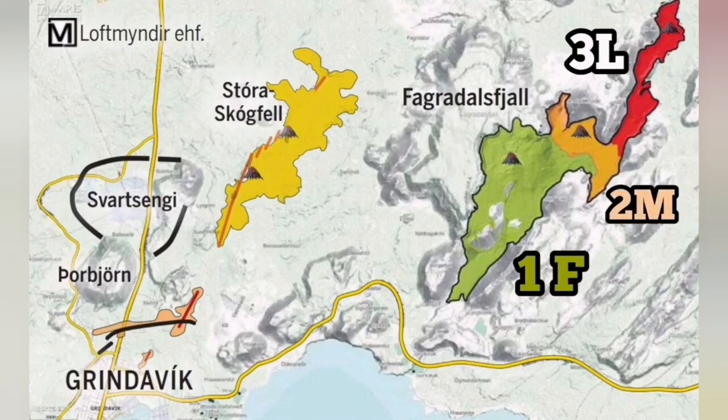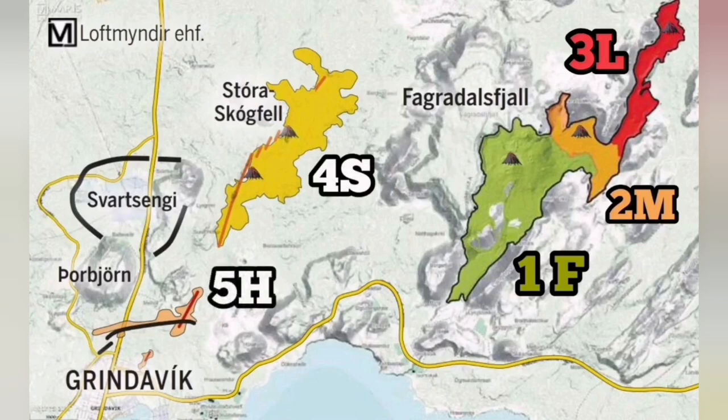We can use this knowledge to develop, for the future, a method and mitigation plan to actually stop the damage to the town of Grindavík and the assets we have there, including the geothermal power plant, Blue Lagoon spa, and the road which connects the area.